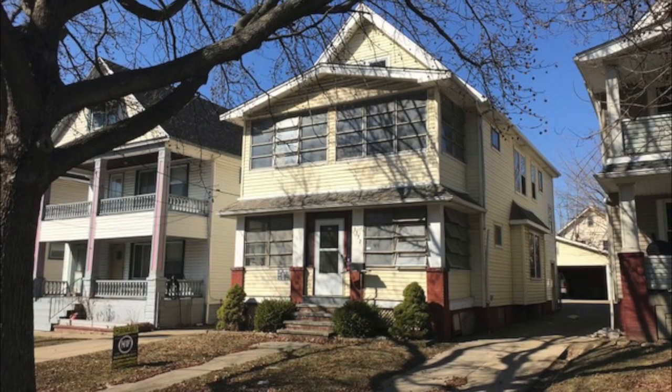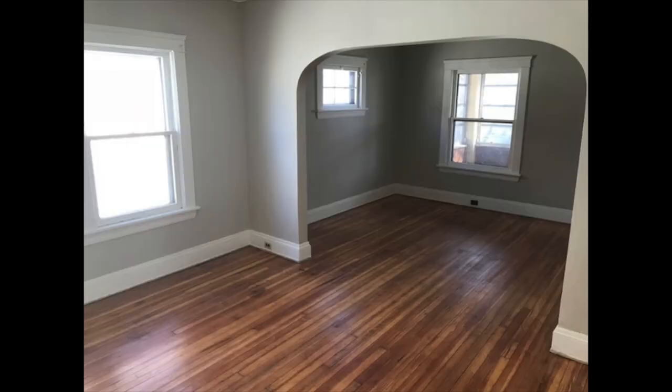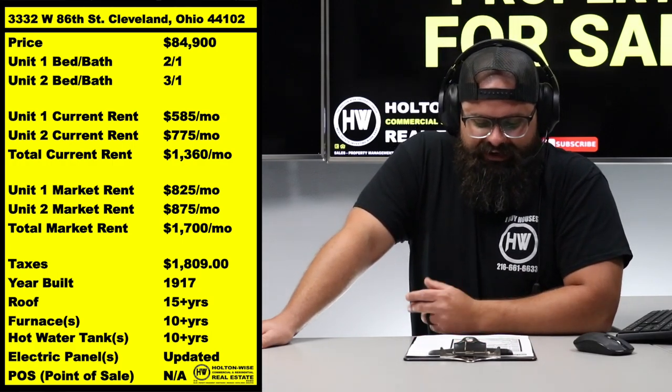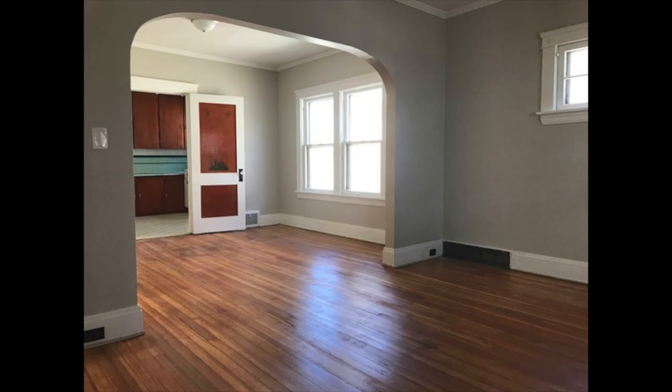So $775 is what we put that tenant in at. You're looking right now at photos of that unit — we made it look pretty spiffy, pretty sweet. That's a typical unit turn; that's what they end up looking like after Holton Wise makes them look good. Come lease renewal in a few months, we should be able to increase that tenant right up to $875 — not a problem in 2022. The other unit though has a long-term legacy tenant paying only $585; market rent for that would be $825.